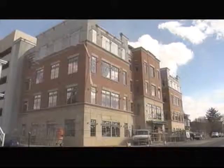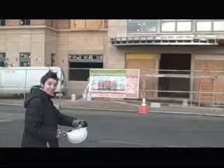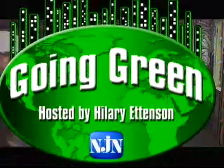Welcome to Episode 1 of Going Green on NJN.net. In this episode, we're going to talk to David Grant from the Geraldine R. Dodge Foundation and visit their green building in Morristown, New Jersey. It's still under construction, so we thought this would be the perfect time to find out what makes a building green. And maybe we can find out if Going Green really does make a difference.